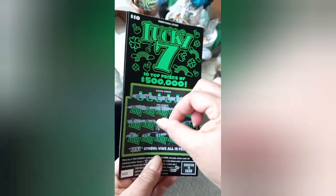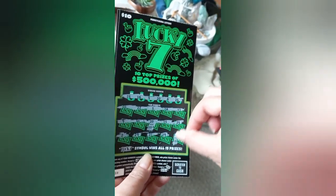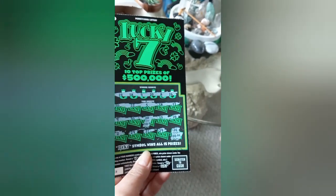Okay, let's see what you get here on ticket 38. You get 10. And 10. You got your money back.